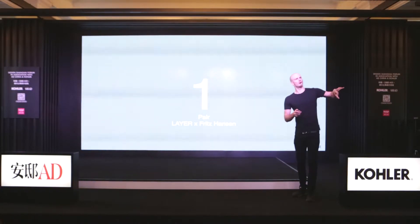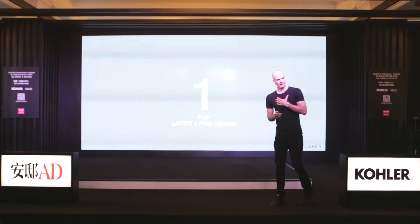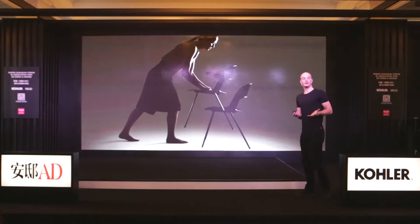The first project I'd like to talk about is really where the studio has come from — when it was under Benjamin Hubert — and is a kind of linchpin to where we're going as well. So we're going to start with some furniture. This is a project we did for Fritz Hansen — for anyone who doesn't know, a mid-century big player in Denmark.